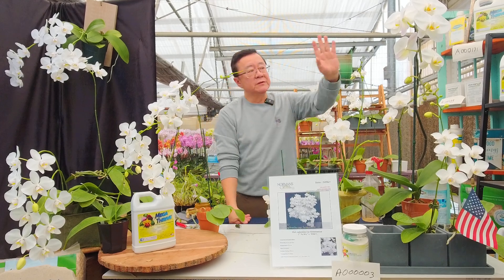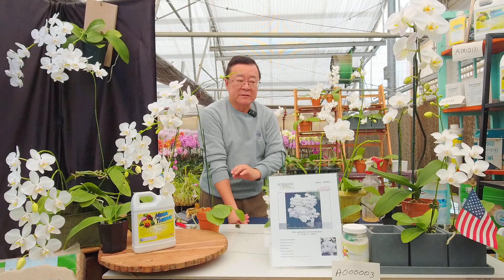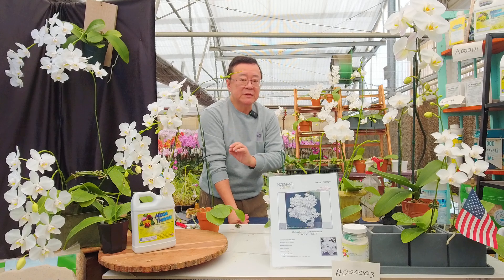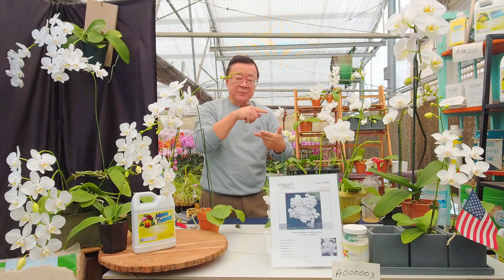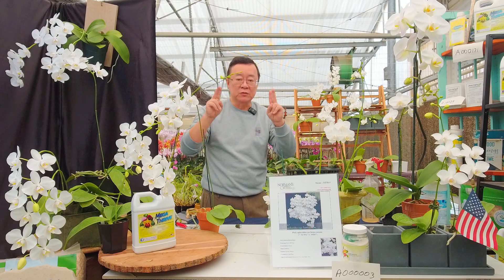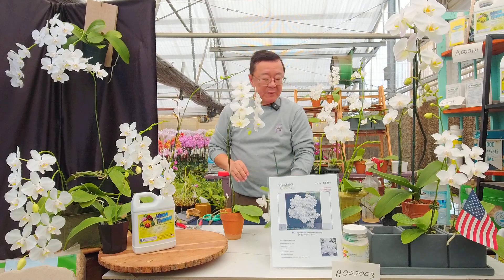Most of the standard white Phalaenopsis we see today probably have Philippine species in their background, but a lot of modern multi-floral hybrids, especially work done in Taiwan, have also involved this species. This is why the label is very important — if it says it's crossed with amabilis formosana or now formosanum, that's a good indication this hybrid carries genes for cool-growing tolerance and disease resistance.